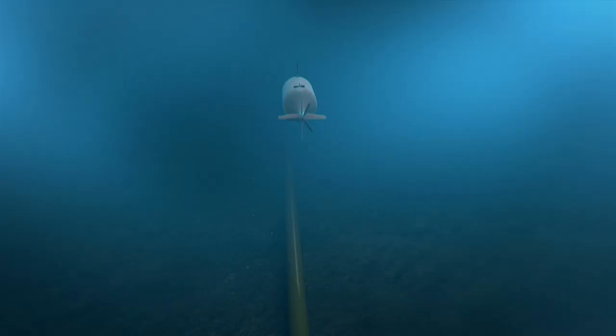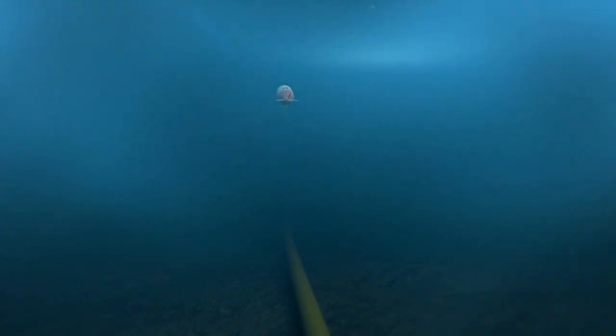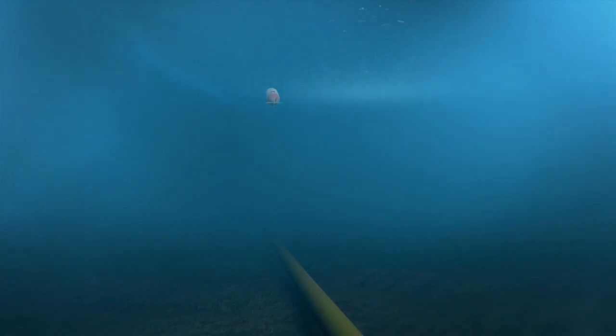First of all, you need operators in the loop. Secondly, those types of vehicles are much slower — they go around one knot. Hugin can swim at four to six knots and do the same job. And because it swims very smoothly over the seafloor, you can also get much better data quality.